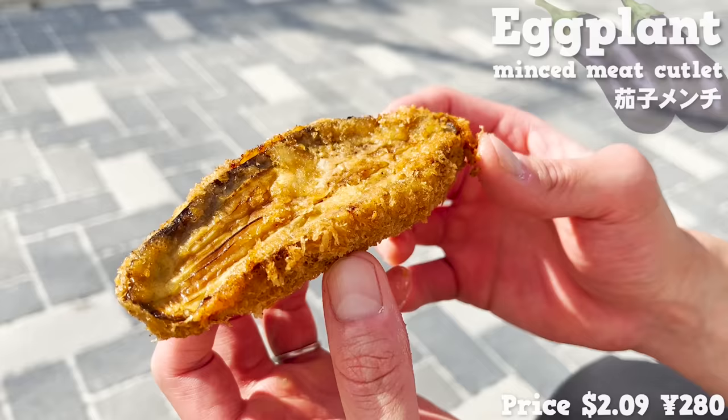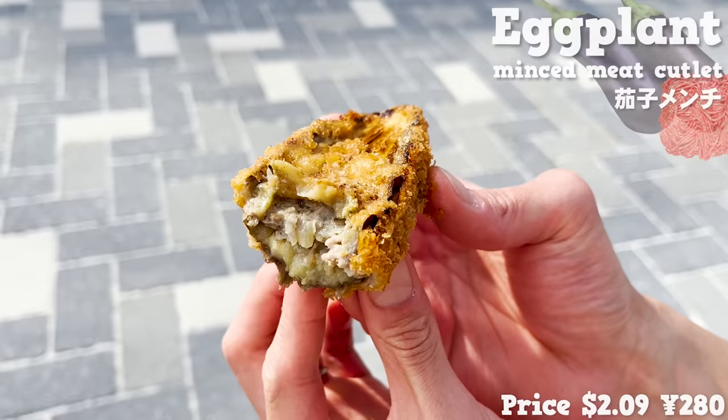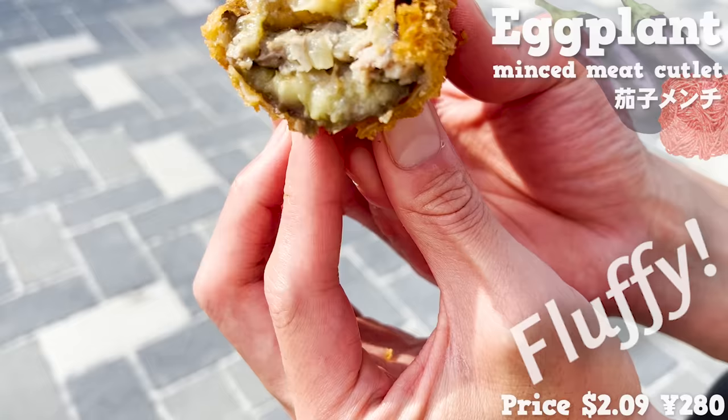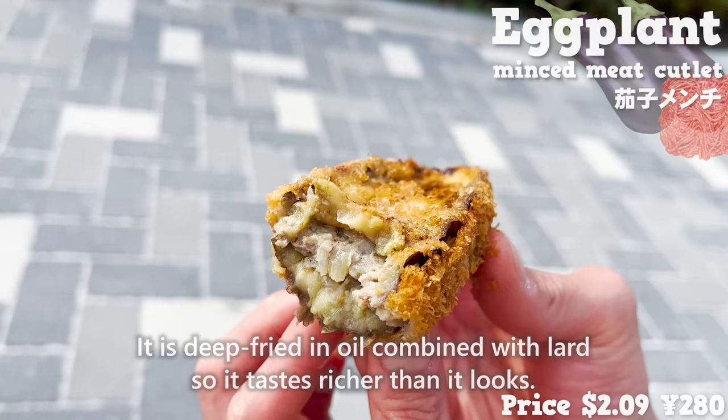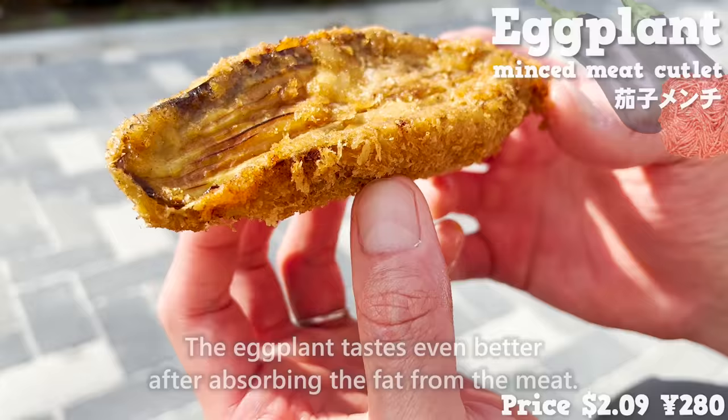The eggplant minced meat cutlet is deep fried with ground meat in between the eggplant. The fluffy texture of the eggplant is very addictive. It is deep fried in oil combined with lard, so it tastes richer than it looks. The eggplant tastes even better after absorbing the fat from the meat.